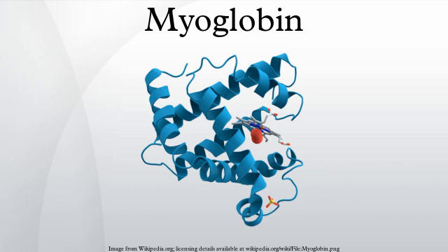In fresh meat the iron atom is in the ferrous state, bound to a dioxygen molecule. Meat cooked well done is brown because the iron atom is now in the ferric oxidation state, having lost an electron. If meat has been exposed to nitrites, it will remain pink because the iron atom is bound to NO. Grilled meats can also take on a pink smoke ring that comes from the iron binding to a molecule of carbon monoxide.